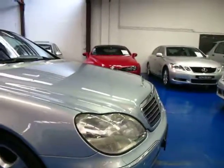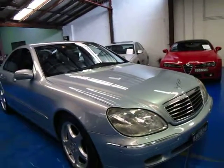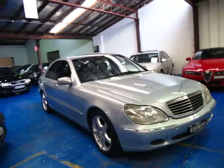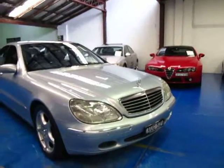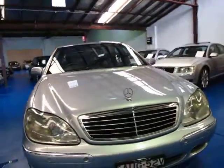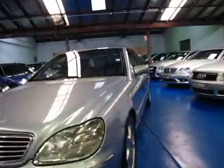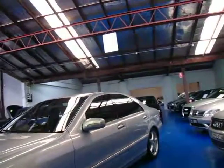It does have front and rear parking sensors as standard on these. So if you're looking for a Mercedes, or especially if you're looking for an S-Class, please come in and have a look at this. We think it's very well priced. It's got a pretty good service history, the car's in good condition, and I think it's a very nice colour combination. I have driven it and I've driven a lot of these, and this car drives very, very well.